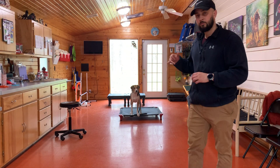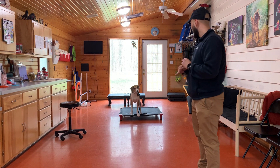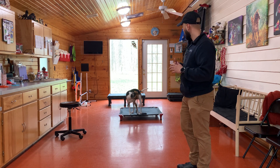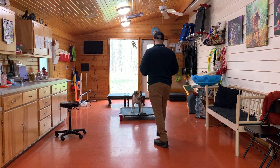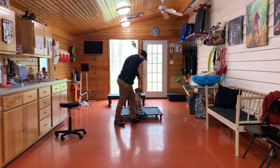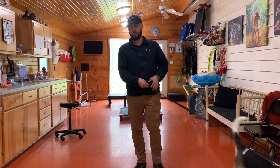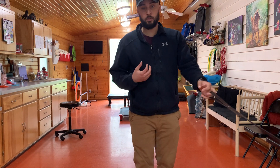Hey, it's Ryan. Working on a few things with Willow right now — working on place, which she's in right now. We're also working on sit and down, so we moved her up to the prong collar because she was not responding to the leash pressure from the slip lead or the transitional lead.